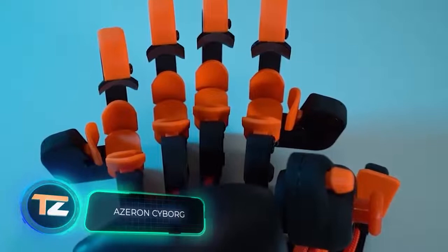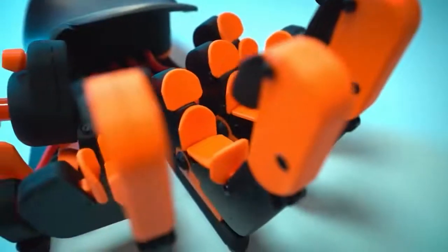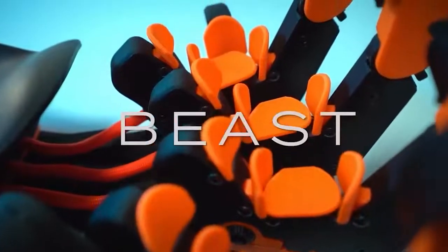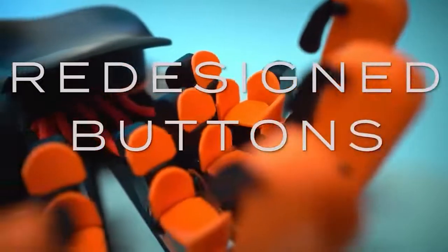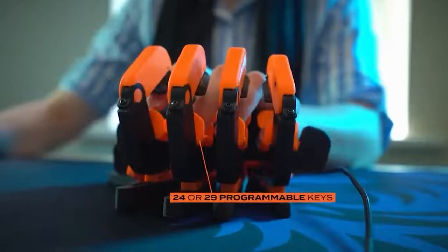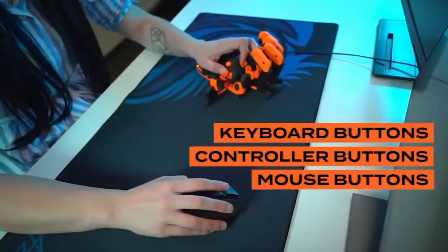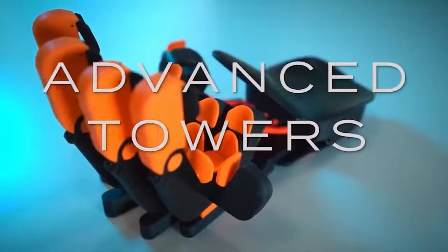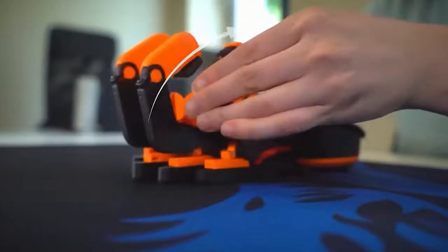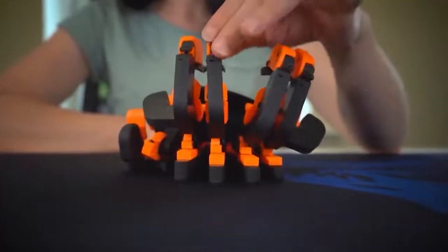How can a computer keyboard be improved? Specialists from Latvia see the future of this accessory on your screen. Depending on the model, the keyboard of the future offers from 24 to 29 programmable keys, a joystick, and a special five-position switch. The design allows you to flexibly adjust the keyboard to suit the palm of your hand using a special screwdriver that comes with the device. It weighs two and a half pounds and is powered by USB, with internal memory enough to save several control profiles.